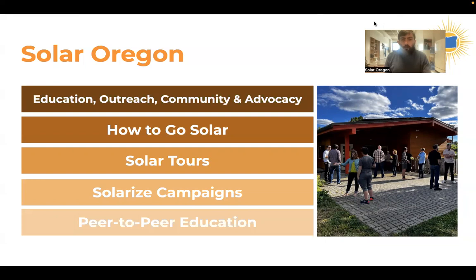We do that in a number of ways, one of which is our How to Go Solar and Storage program, which is what you're at right now. We also host solar tours and showcase events, both in person and virtually. We help put on community scale campaigns called Solarize Campaigns — we had one last year in Hood River County and are expecting to do another one this year. And we tell a lot of stories about solar and try to facilitate education through community networks.